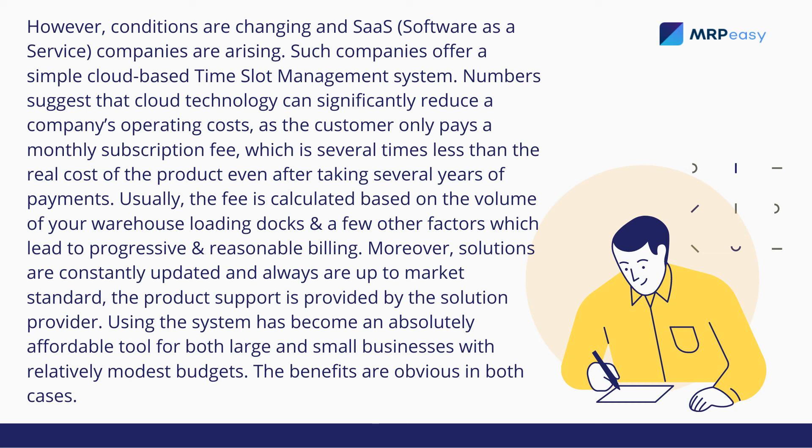Usually, the fee is calculated based on the volume of your warehouse loading docks and a few other factors, which leads to progressive and reasonable billing.